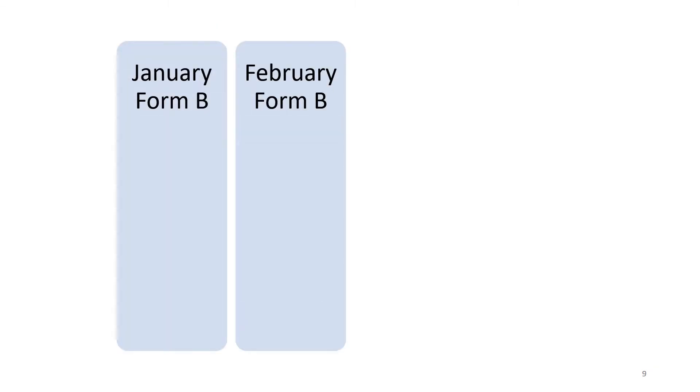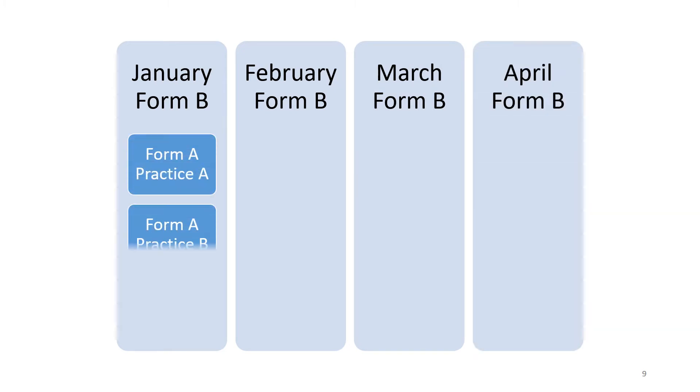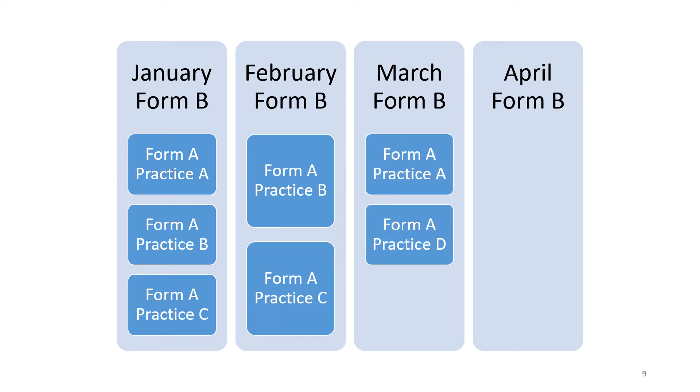If you're working as a locum, you'll need to submit a Locum Form B for each of the months in which you work, and attached to that Form B you'll need to submit a Form A for each of the practices you've worked in that month.